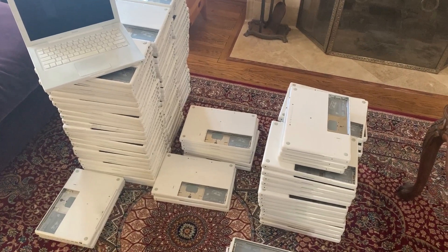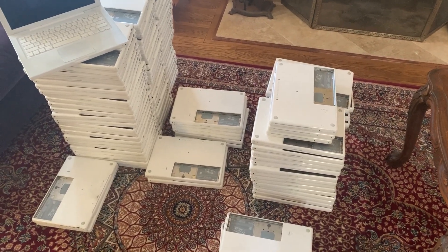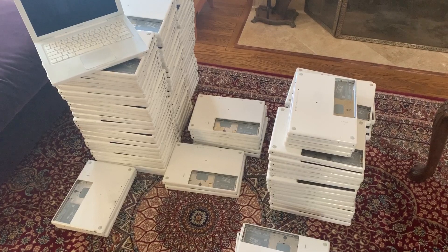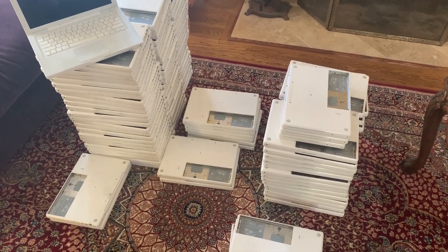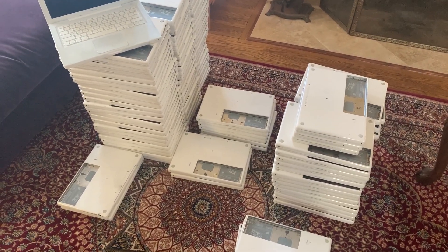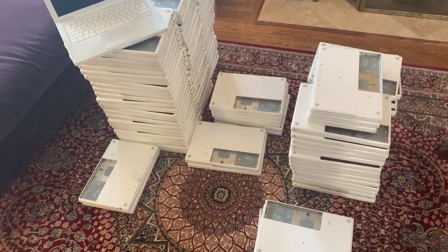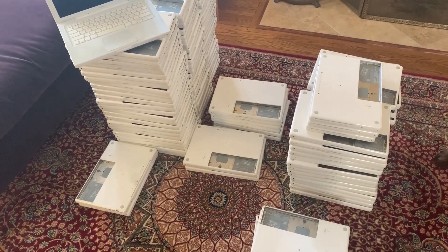Most people are familiar with end-user repair, with repair shops, talking about people repairing their own stuff. But they completely neglect the fact that probably the majority of machines out there go through corporations, governments, and academia, and then get into electronics recyclers, where they are more often than not treated in this kind of way.